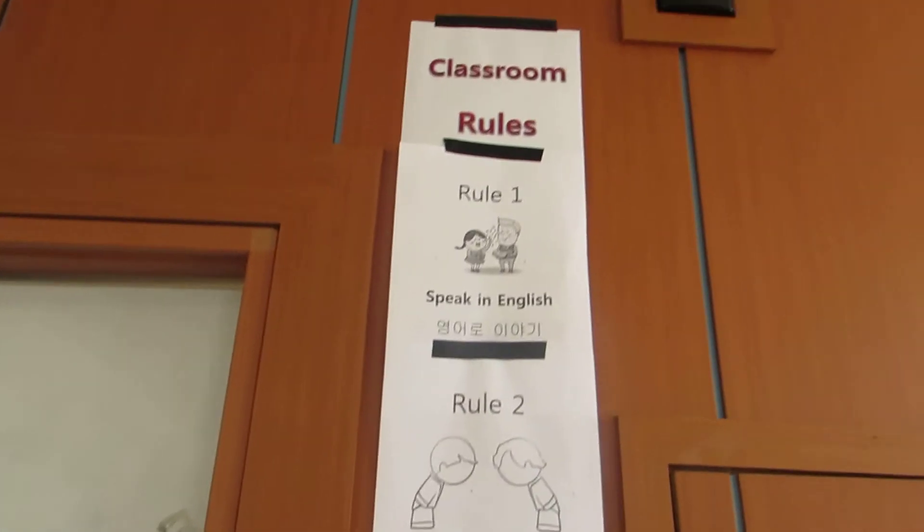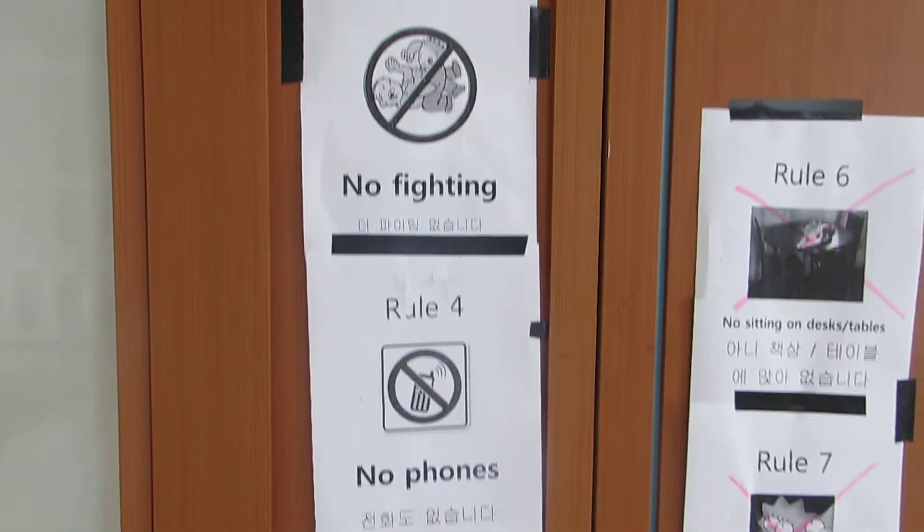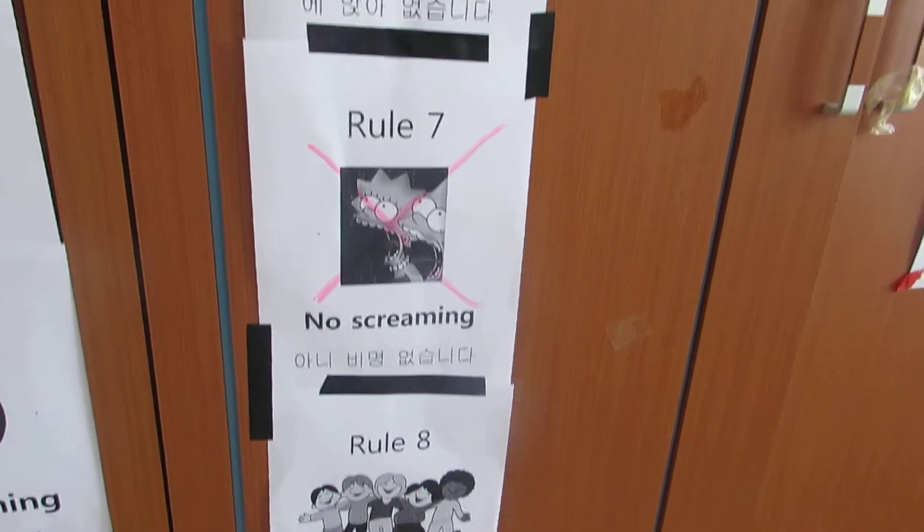Over here are the classroom rules. As you can see we have had to add a couple throughout.